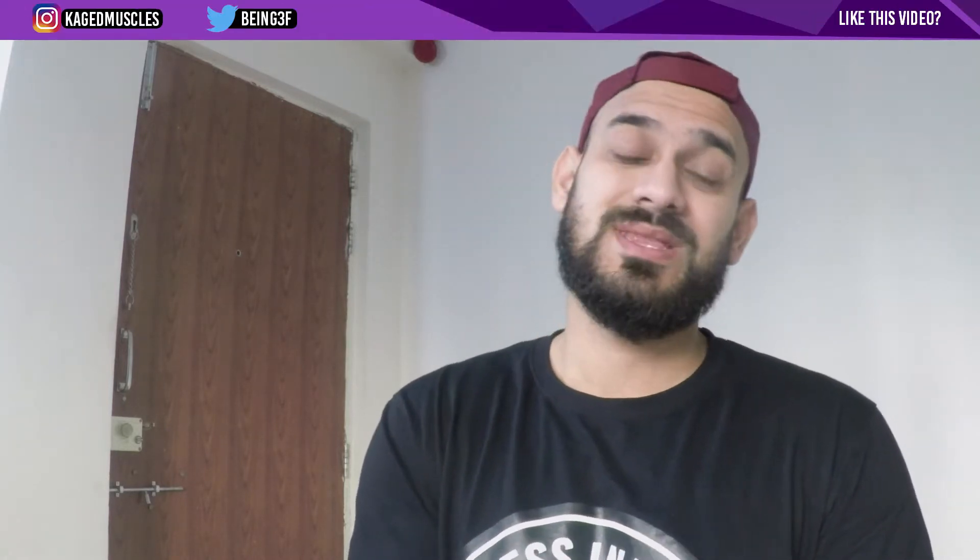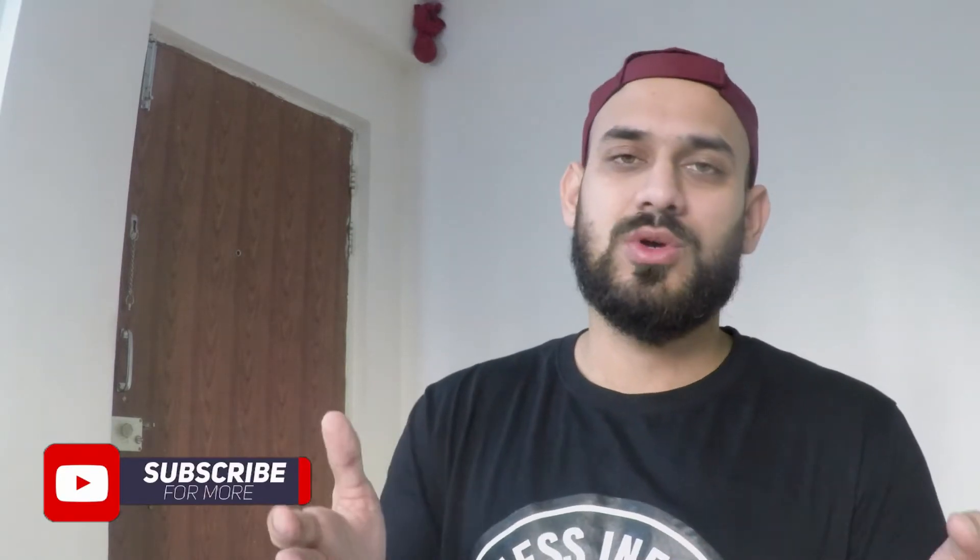Hey guys, welcome back to Fitness Infinity! In this video we are talking about monthly favorites of October. If you have not seen monthly favorites of September, I will mention the link in this video. This whole concept was inspired by you guys on Instagram — whatever items I normally use and like, I include in this video so you can buy them and use them on a daily basis. You will get links in the description box.